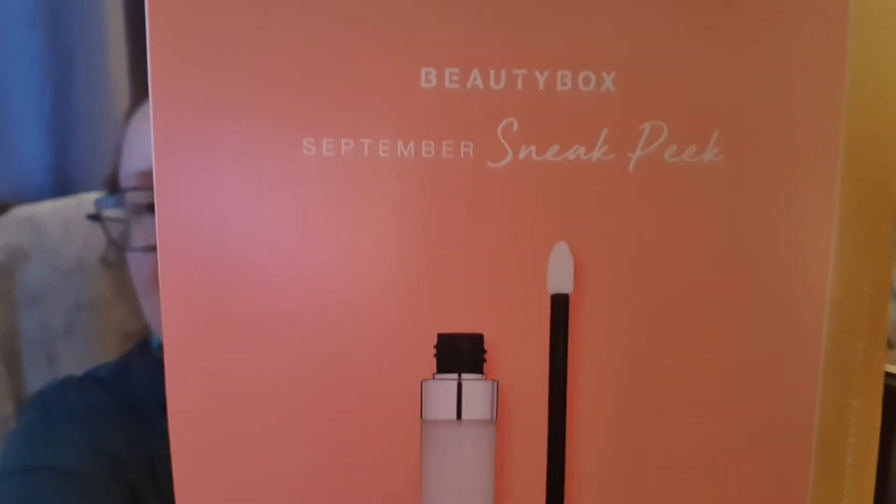So they've got a September sneak peek in here - I was confused for a moment but this is their September box. For next month's sneak peek, they've got the Bom de Rose by Terry, and it's worth £14.